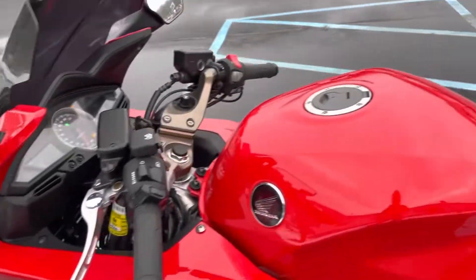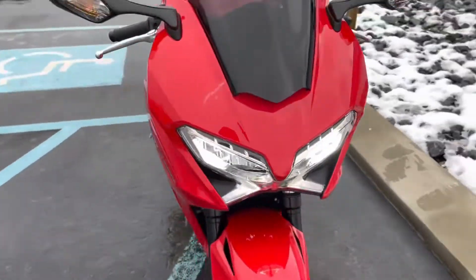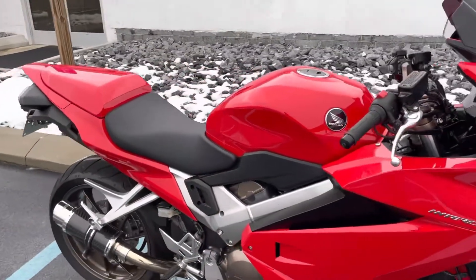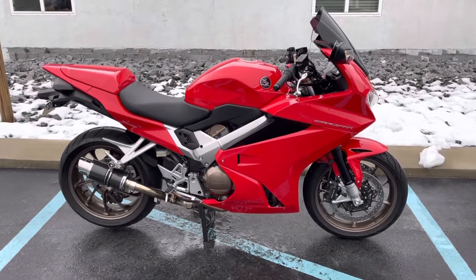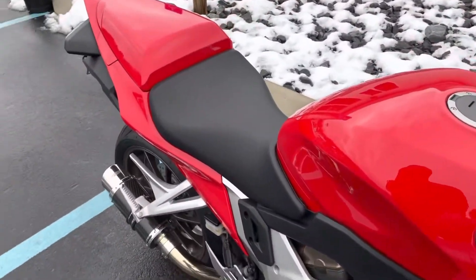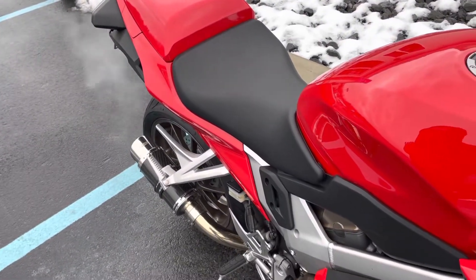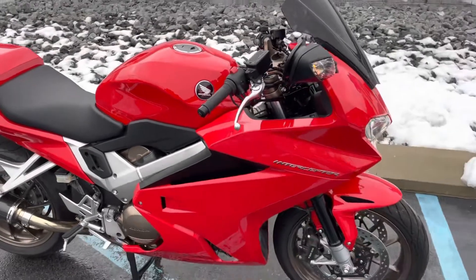So yeah, immaculate condition. Give us a call today or email info at KisselMotorsports.com for more information or to set up a test ride. And before I sign out, we'll give you a taste of that exhaust. Thank you for your interest.